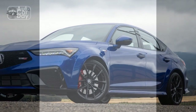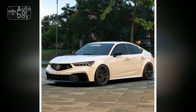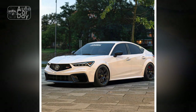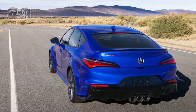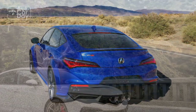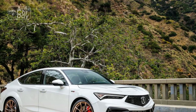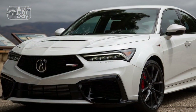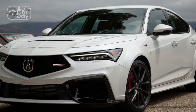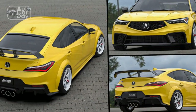3. Advanced technology: The infotainment system is user-friendly and supports smartphone integration through Apple CarPlay and Android Auto. The available premium audio system enhances the driving experience. 4. Performance: The 1.5-liter turbocharged engine delivers 200 horsepower, providing a spirited driving experience. The availability of super-handling all-wheel drive (SH-AWD) enhances traction and handling.